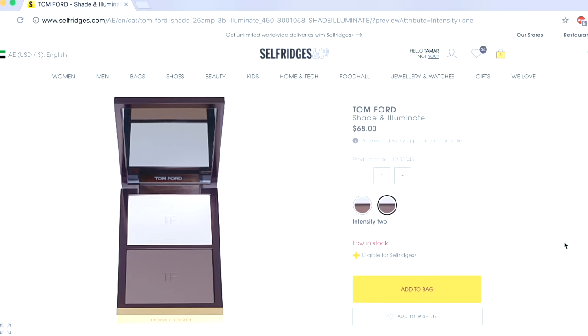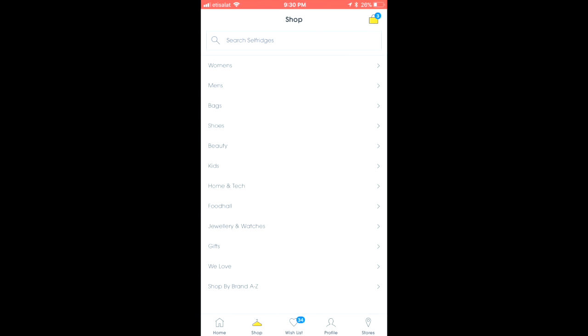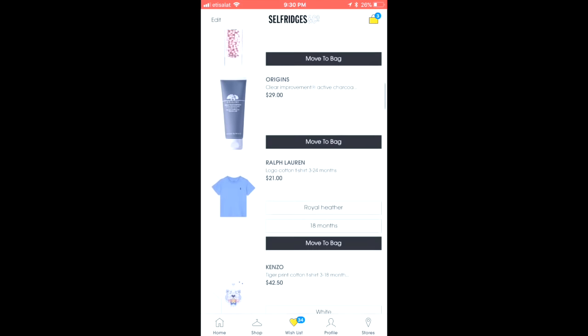I also wanted to mention that you can download the Selfridges app. It's really easy to use — you can check all the new arrivals this week in beauty and fashion, as well as place the things you like in your wish list.